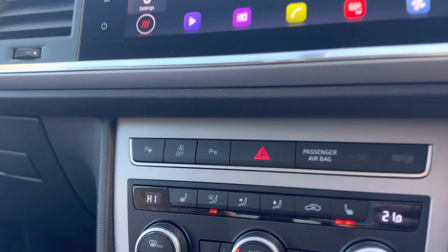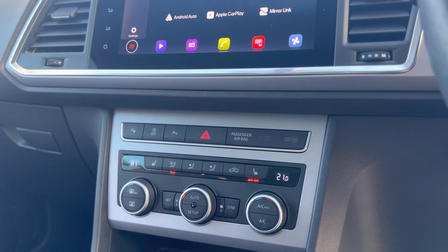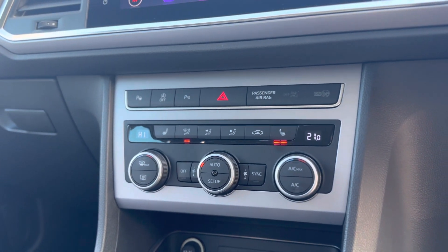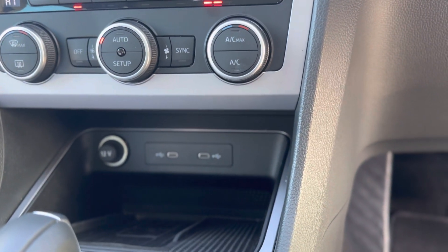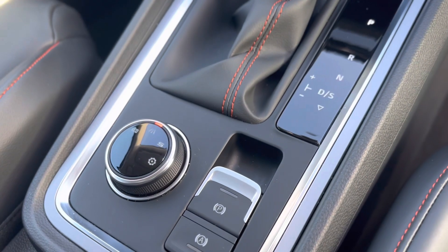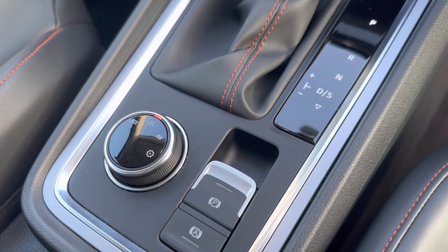It also has park assist where the car will parallel park or bay park itself. You have two front heated seats and dual climate control so you can have two different temperatures either side of the vehicle. There are also USB-C charging ports and a wireless charger. Drive profile select lets you choose eco, normal, or sport, or personalise it with the individual button.